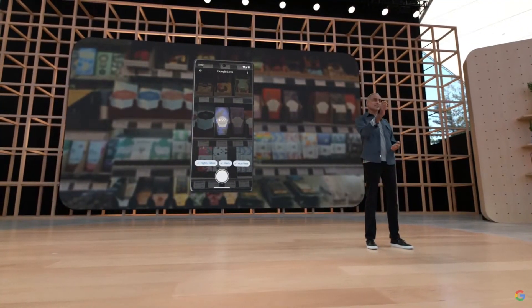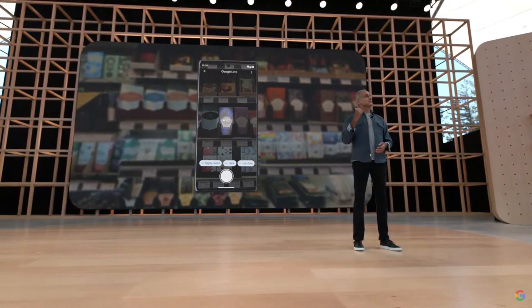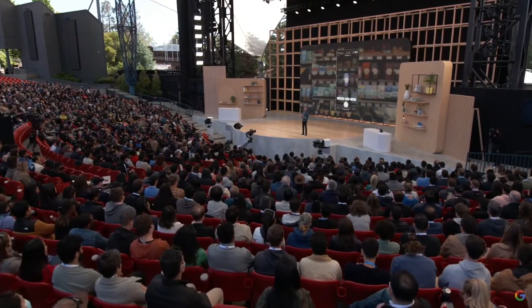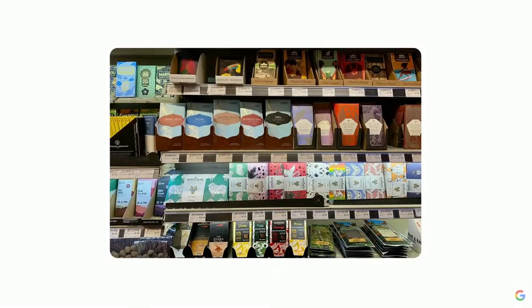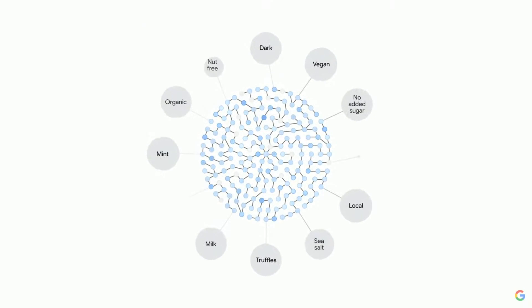Insights overlaid so you can find precisely what you're looking for. Try doing that with just keywords. Here's how it works: scene exploration uses computer vision to instantly connect the multiple frames that make up the scene and identify all the objects within it. Simultaneously, it taps into the richness of the web and Google's knowledge graph to surface the most helpful results — in this case, which bars are nut-free, dark chocolate, and highly rated.